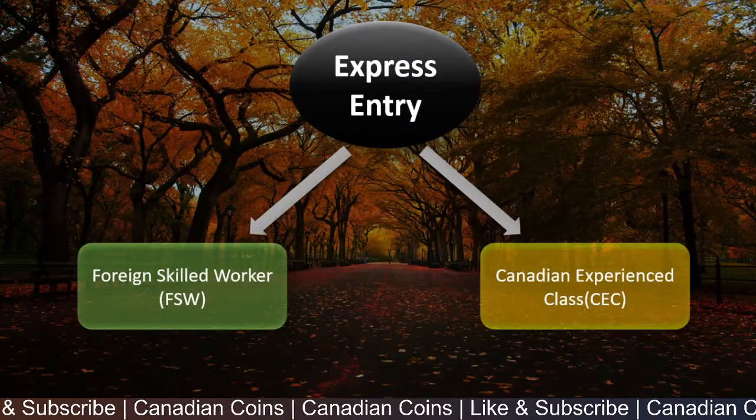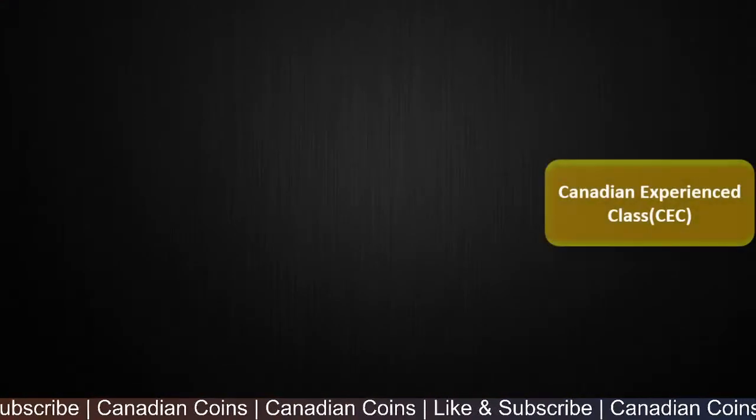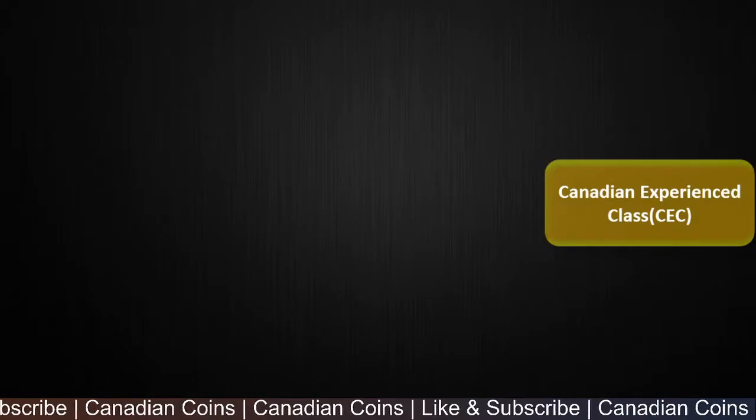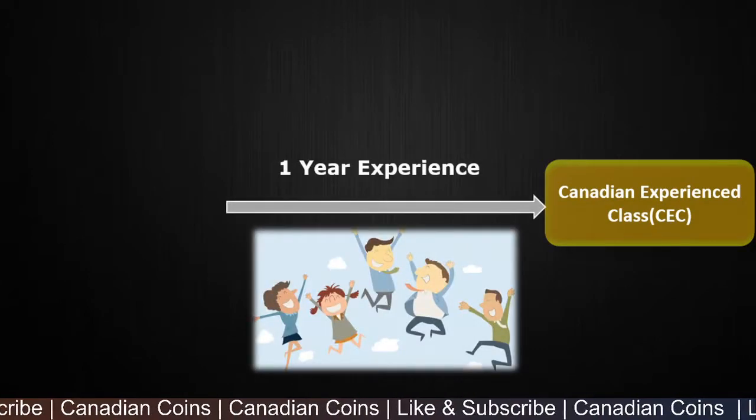Let's look into the second option we have — that is the Canadian Experience Class. Let's dive more deep into it. The Canadian Experience Class is for those applicants who have 1 year of work experience in Canada.